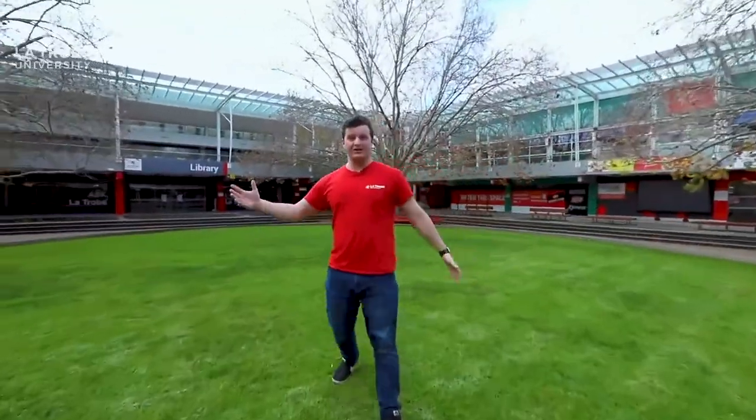Welcome to the Agora. Now this is like the CBD, the beating heart, the social hub of the University. If you were to look at the University from a bird's eye view, this is right in the middle. There are plenty of places like cafes, fast food places, and health food places for you to sit, relax, catch up and study with your friends.